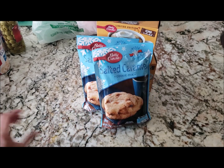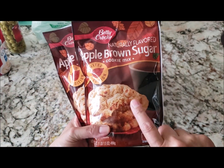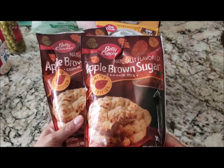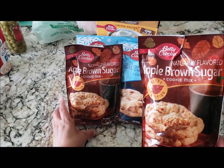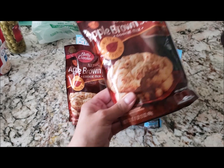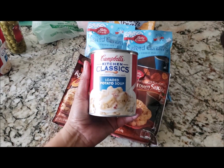I also picked up two packs of the apple brown sugar cookie mix. It's the same as the salted caramel — one pound, expires July as well. I'm sure the boys are gonna love it because it's apple, so I picked up two of those.